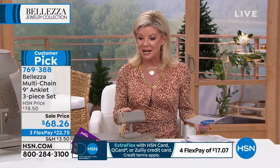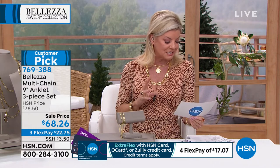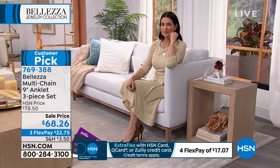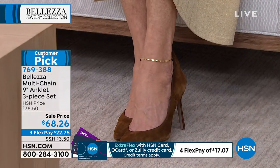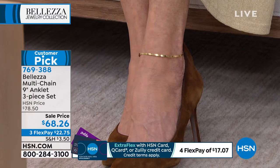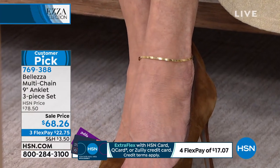I did want to take a minute and read a review. This one specifically is from Love84 in California. She said, 'These are super comfortable, high end, classic and perfect. I love the three options. The gold is perfection.' We couldn't ask for a better testimonial, and you'll hear that over and over again.